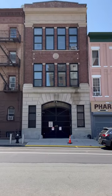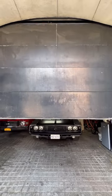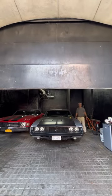Nowhere in Brooklyn will you find the size and scale that this rarely found decommissioned firehouse offers. Welcome to 124 DeKalb Avenue.